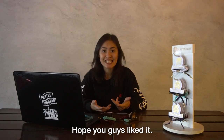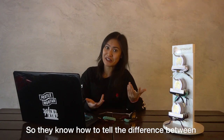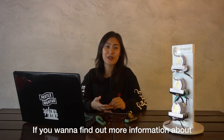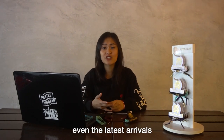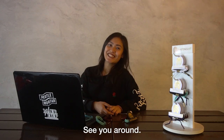Thanks guys for watching, hope you guys liked it. If you found it useful, please like and share it with your friends so that they know how to tell the difference between the fake and the real bracelet. If you want to find more information about where to get the real bracelets or even the latest arrivals, just follow us on Instagram at rascart__my and you'll find everything you need there. Cool? Thanks guys, see you around. Bye!